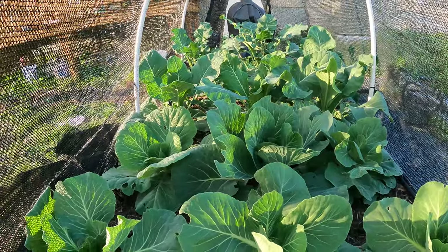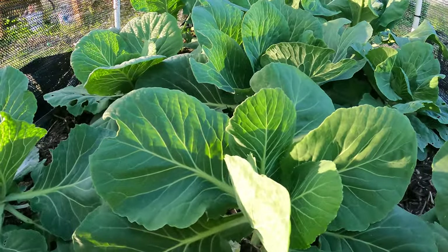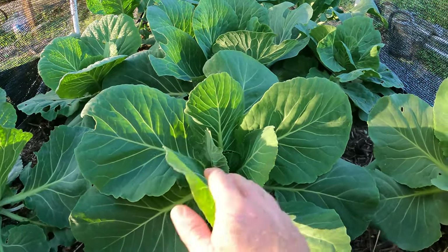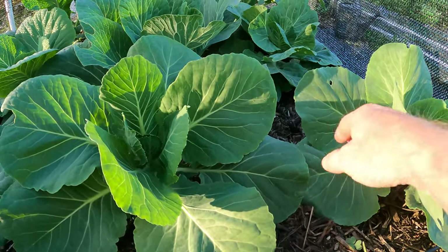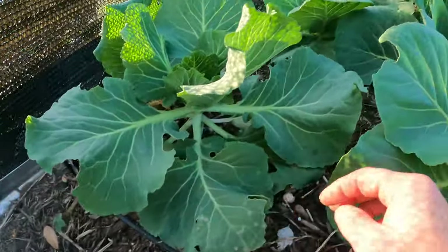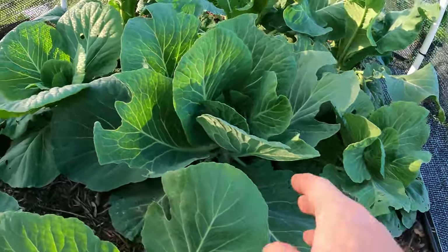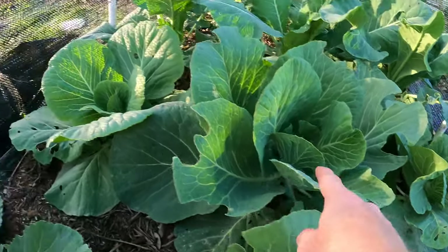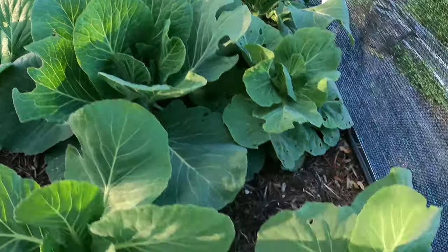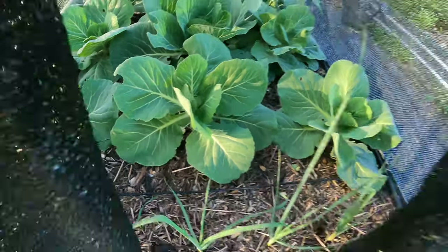We are looking great in here guys. It has now been about a week — today is March 23rd. These grew quite a bit since I sprayed last. You can see I've got a couple holes on some of the older leaves, which is what I was worried about with the BT. But all the newer leaves — there is not one with a hole. Anything in the center here is looking great.